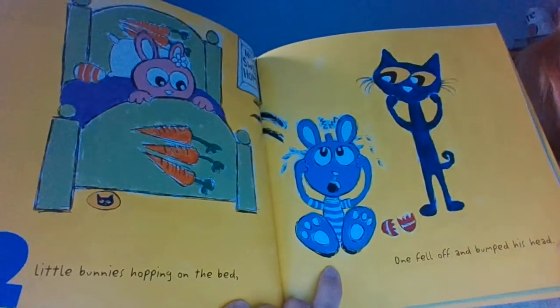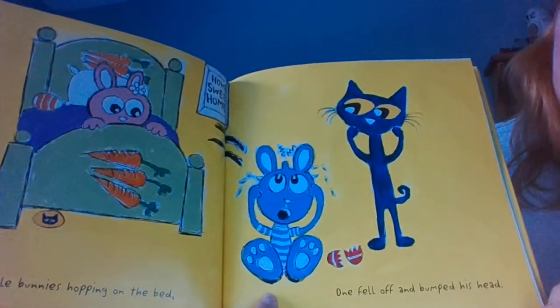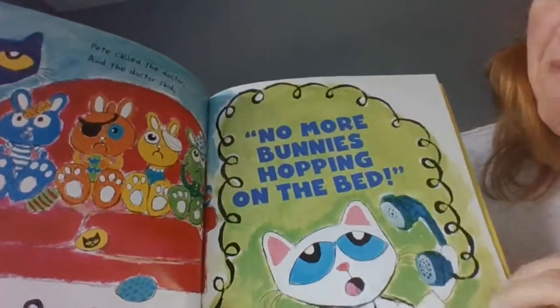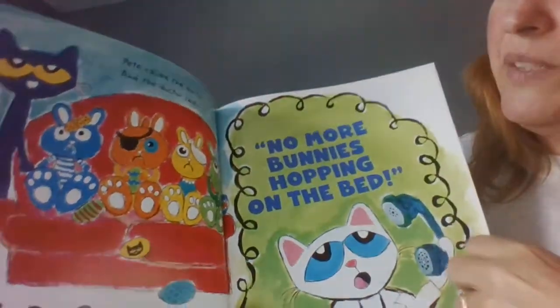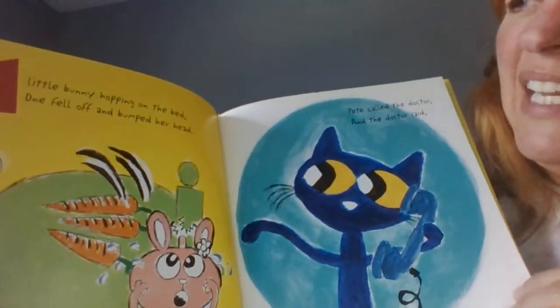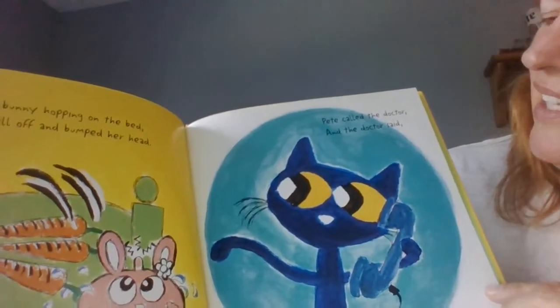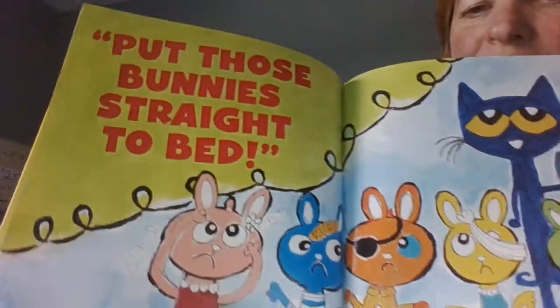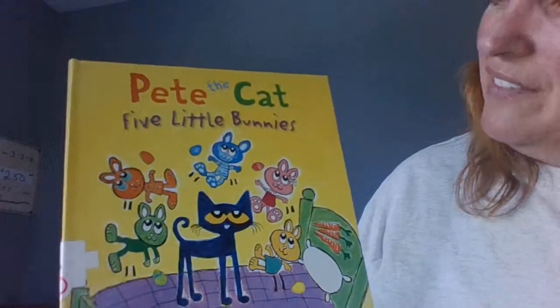Two little bunnies hopping on the bed. One fell off and bumped his head. Pete called the doctor and the doctor said no more bunnies hopping on the bed. Two minus one is one. One little bunny hopped on the bed. He fell off and bumped his head. Pete called the doctor and the doctor said put those bunnies straight to bed. So Pete and the five little bunnies hopped right into bed.